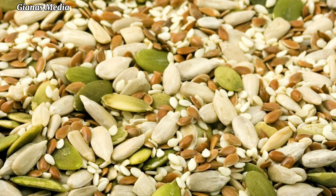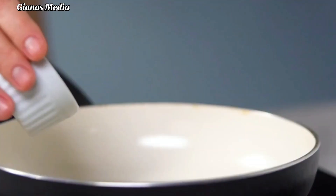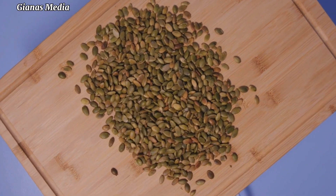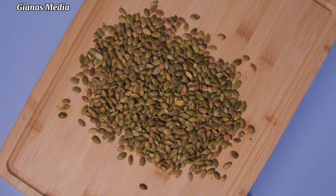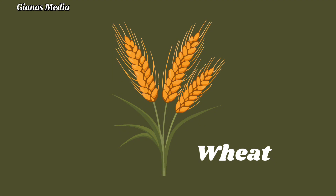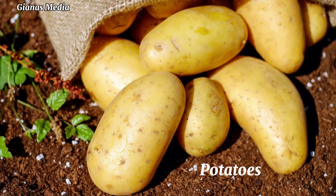The Seed Vault was first opened in 2008. As of October 2023, it contains over 1.1 million seed varieties from almost every country in the world. This includes seeds for important food crops such as wheat, rice, maize, and potatoes, as well as less common crops such as quinoa and amaranth.